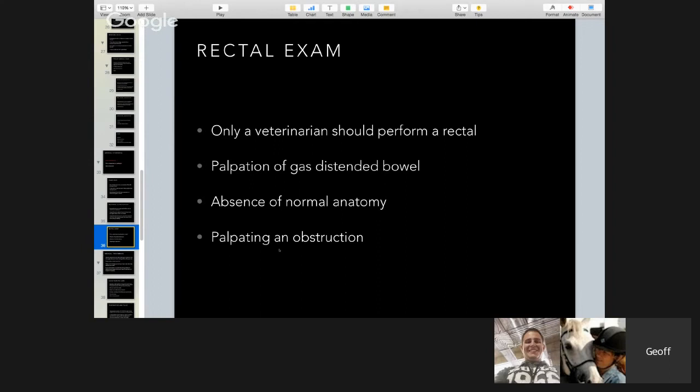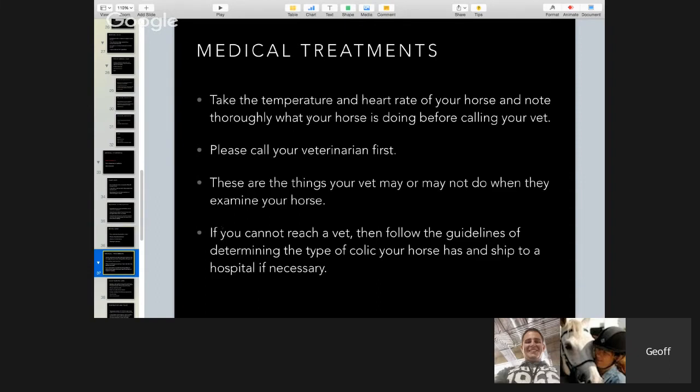In the rectal exam, only a vet should perform it. If we can feel gas-filled abnormal bowel, or if something's missing — like the pelvic flexure not being palpable, which means it's probably hooked on the nephrosplenic ligament — or if we can feel an impaction, that gives us important diagnostic information. For medical treatment, take the temperature and heart rate and note what your horse is doing before calling your vet. Call your vet with this information: 'I think my horse is colicking, the heart rate is 42, he's basically laying there comfortably but keeps looking at his side.' The vet wants to know that.